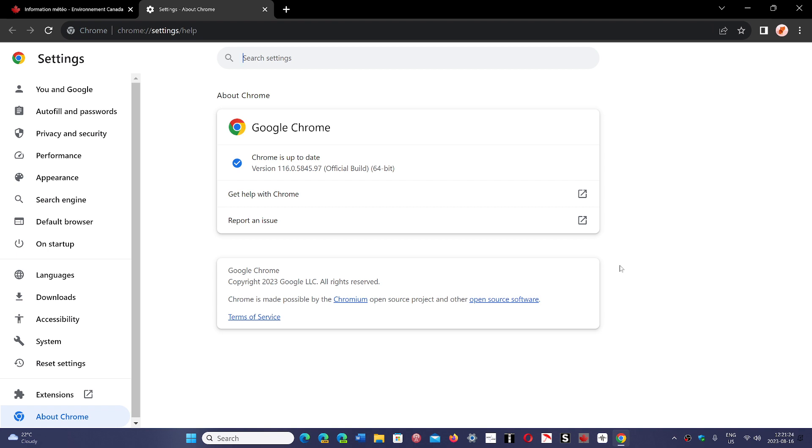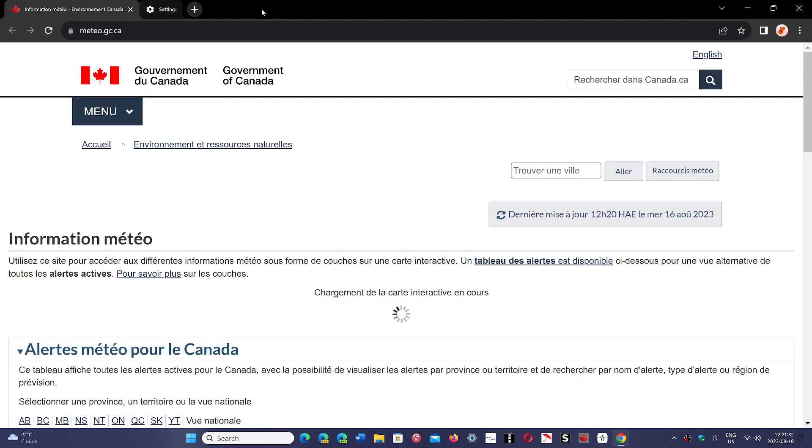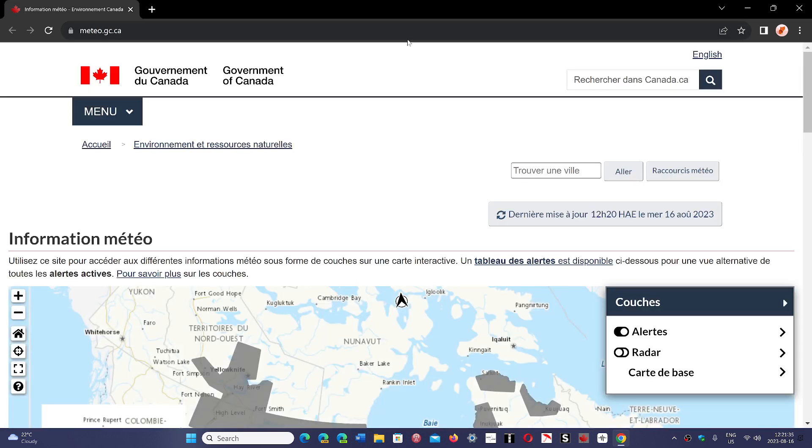Version 116 contains one big change that is going to be visible when websites ask you for permissions. When you go to a website, sometimes it will ask you for permission to use something — for example, your webcam, your microphone, or your location. Now there will be a third option available, which will be allow only for now.